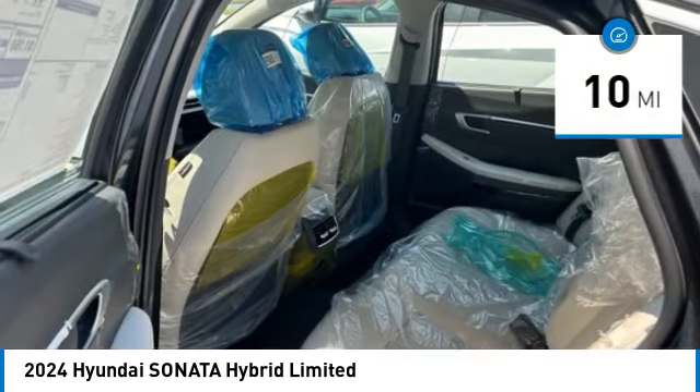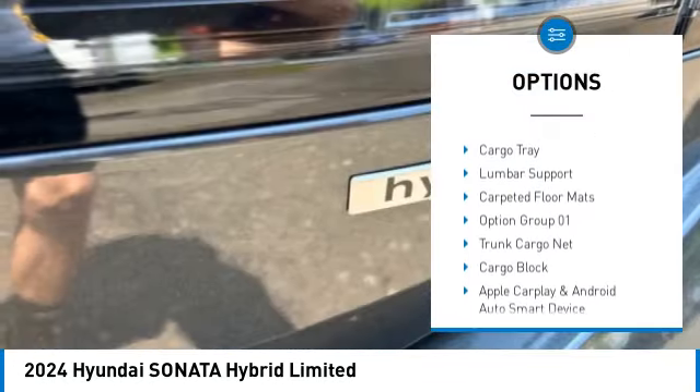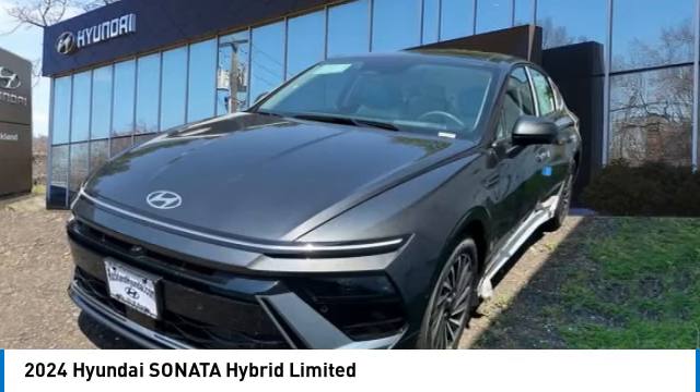This vehicle has less than 100 miles. Here are some of this vehicle's great options: mudguards, heated steering wheel, heads-up display, automatic climate control, first aid kit, cargo tray, lumbar support, carpeted floor mats.